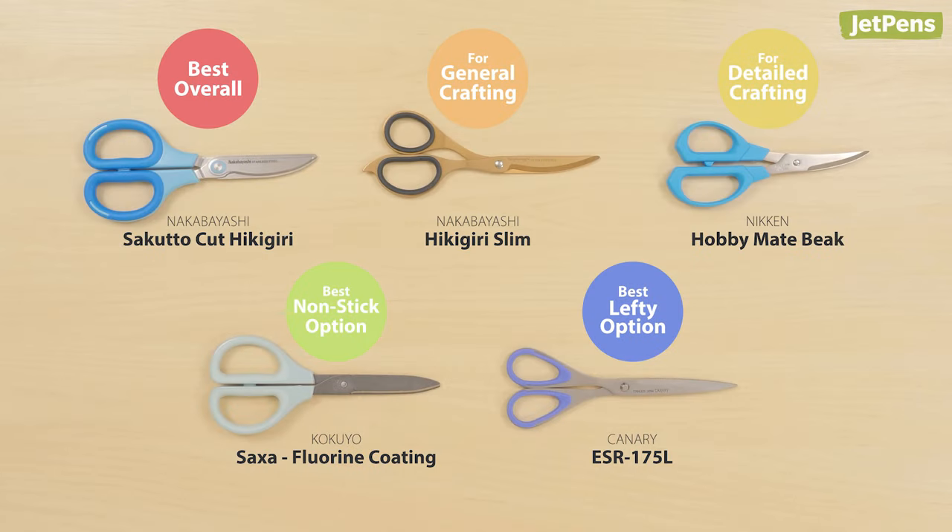We hope you've enjoyed our round-up of our favorite scissors. Which pair do you want to try? Be sure to check out our blog for more recommendations and see all of these scissors at jetpens.com. Thanks for watching!